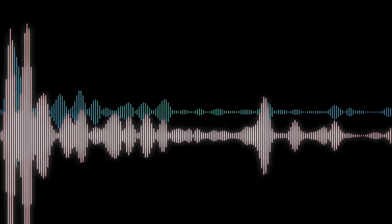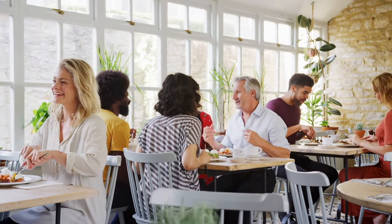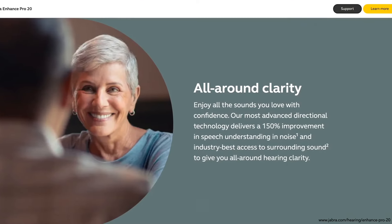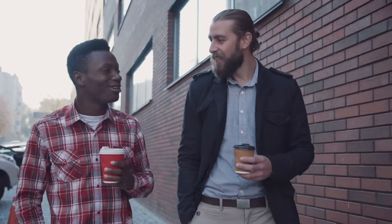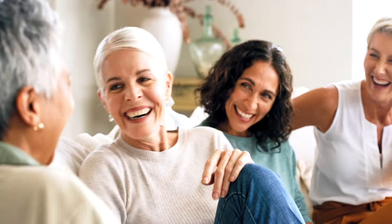You can stream audio from multiple devices, enjoy better sound than classic Bluetooth, and use less battery power. One of the biggest concerns for everyone is hearing better in noise. The Jabra Enhanced Pro 20 employs cutting-edge technology for better hearing in noisy situations. A pair of hearing aids uses four microphones and binaural beamforming technology to reduce background noise, combined with omnidirectional or surround sound listening for improved hearing in noise. You'll also enjoy a natural sound quality for your own voice while wearing the hearing aids.